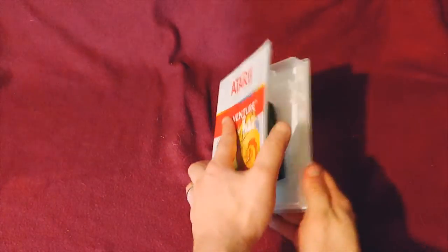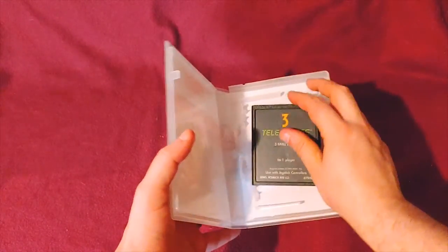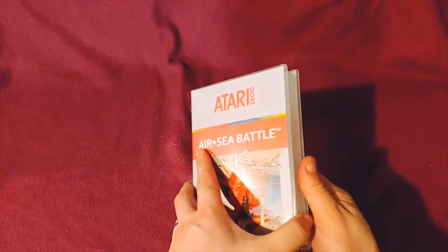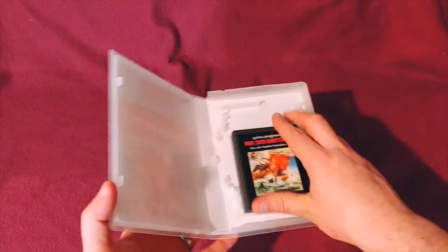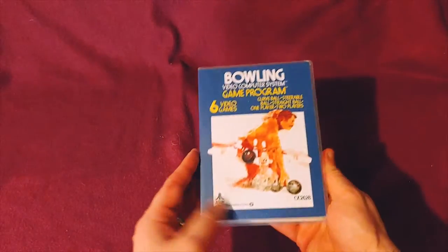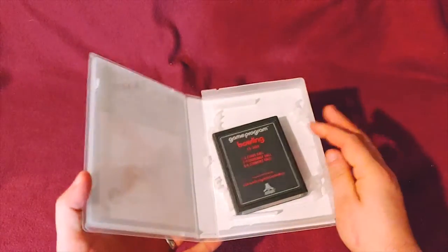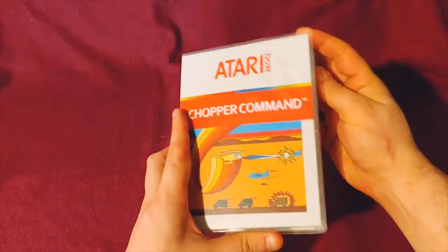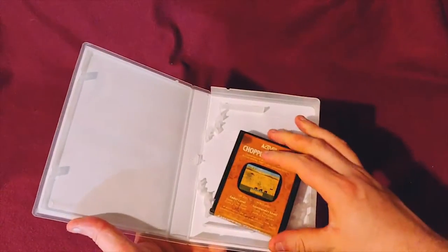So here we are going through my Atari 2600 games. We have Adventure — just the cartridge Adventure. Air Sea Battle. We have Bowling — that's the Red Label variant. Chopper Command.